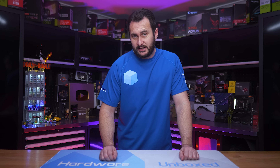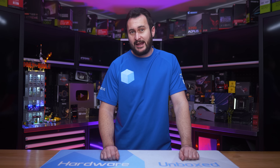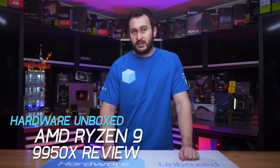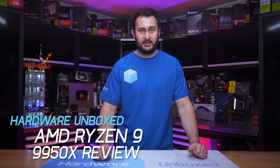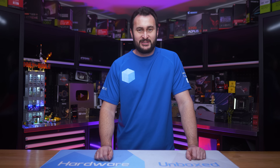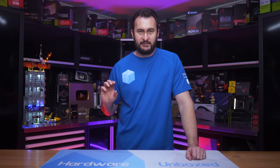We've already seen the six and eight core Zen 5 parts — now it's time to check out AMD's most powerful desktop offering, the new Ryzen 9 9950x. AMD didn't provide a retail box, so just pretend the CPU is on the system. We'll be reviewing this from the perspective of a PC enthusiast, covering general desktop tasks, video editing, and 3D modeling, but the focus will be on gaming.